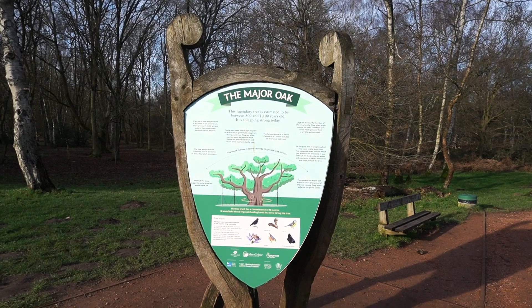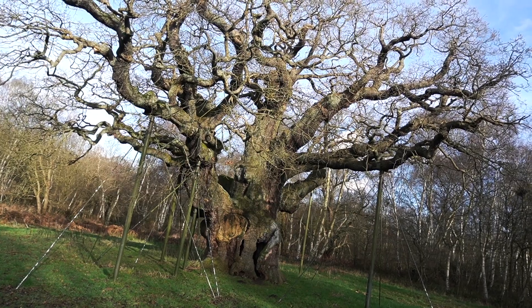And guess what? Sherwood Forest has 1,000 ancient oak trees. The Major Oak weighs 23 tons — it weighs the same as four adult elephants. Something else that's quite interesting: that big dome at St. Paul's Cathedral in London includes six Sherwood Forest oak trees. Isn't that just amazing?